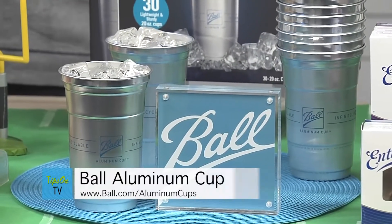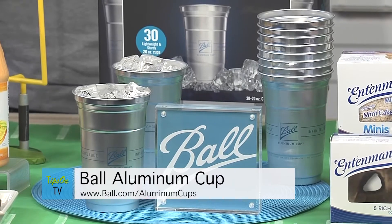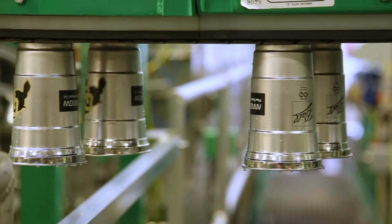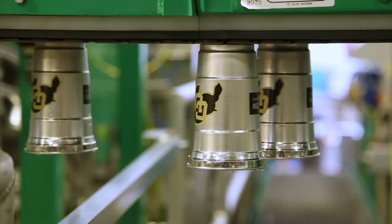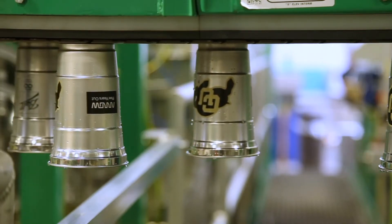People know that I have a foundation that's all about the environment, which is why I'm really excited about what the Ball Aluminum Cup people are doing with their products. The Ball Aluminum Cup is a simple way to make sure your watch party is good for the planet. Just like an aluminum can, the Ball Aluminum Cup can be used, recycled, and put back on the store shelf in just 60 days. This infinitely recyclable cup is available on Amazon and to fans at the SoFi Stadium during the big game, and is the perfect way to make your sustainability actually fun.